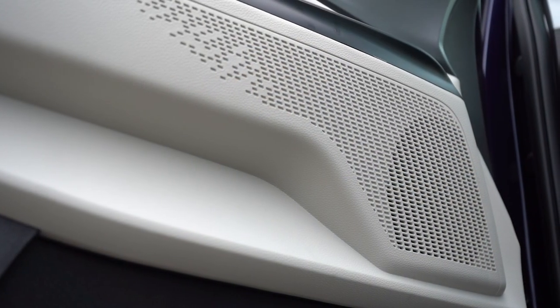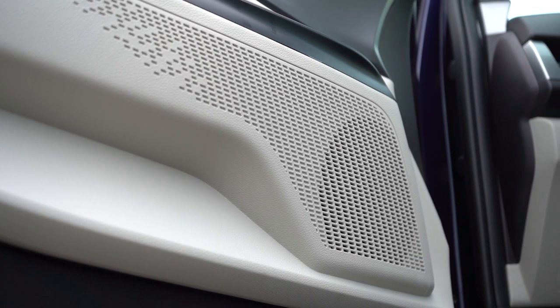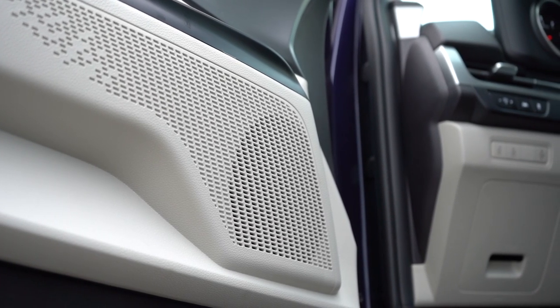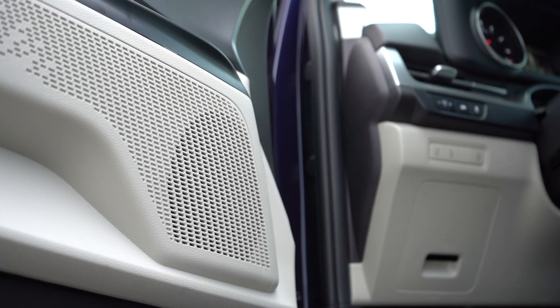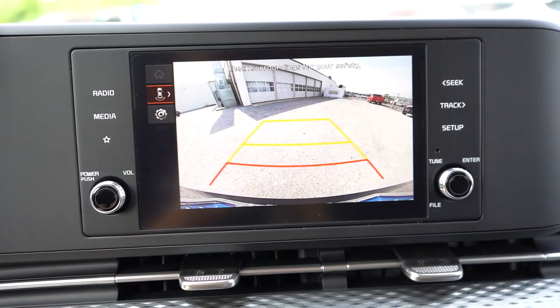Actually, that wasn't bad at all — honestly one of the better six-speaker sound systems I've heard in quite a while. I wouldn't have any issues with that. You don't really need to be blaring music if you've got kids in the back seat anyway. Decent for a six-speaker sound system.